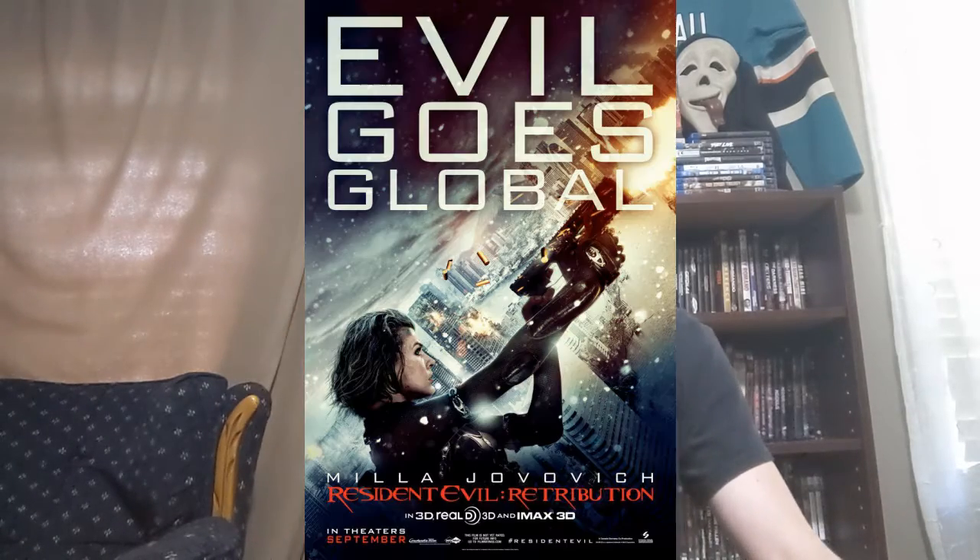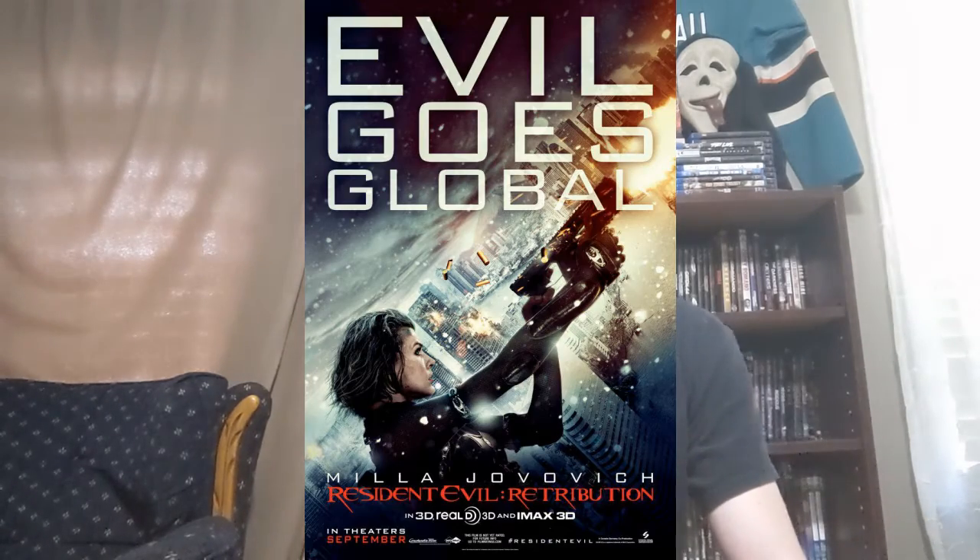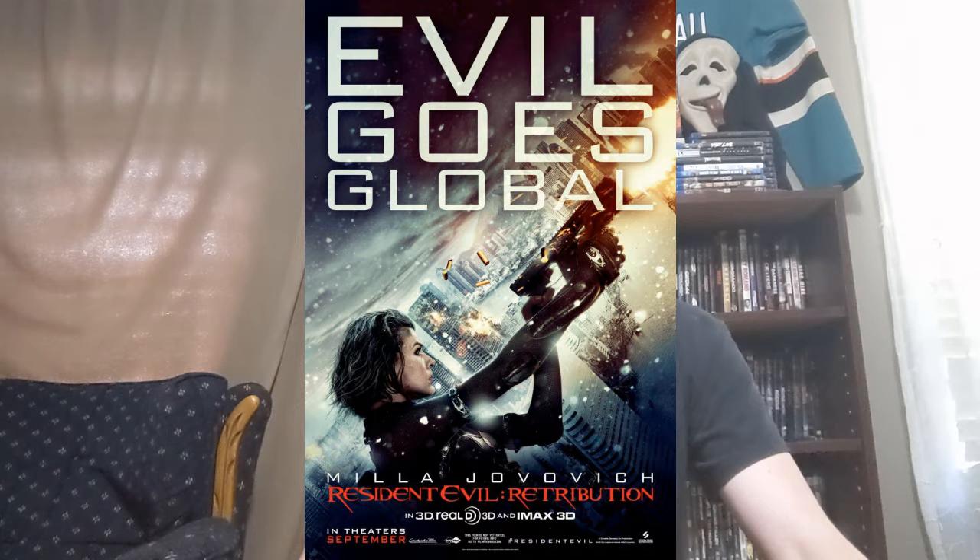Hey guys, welcome back to the channel. Today I'm doing another Resident Evil movie — the fifth in the franchise — Retribution, an action horror film released in 2012 and starring Milla Jovovich, Sienna Guillory, and Michelle Rodriguez, and directed again by Paul W.S. Anderson.